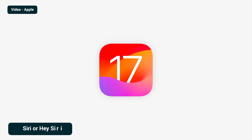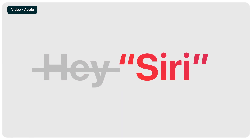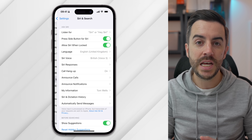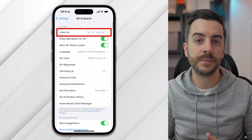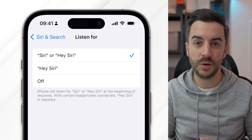Another major change in iOS 17 was the ability to remove the 'Hey' from the Siri voice assistant phrase. A lot of people were concerned this would lead to lots of false triggers, but the phone assistant is actually better than ever at recognizing when you're talking to it versus when you're talking about it. It's up to you whether you want to use this feature, but if you'd like to change it, go to Settings, then Siri and Search, and look for the Listen For option. Here you can choose to turn this off altogether or choose between the old phrase or the new phrase.